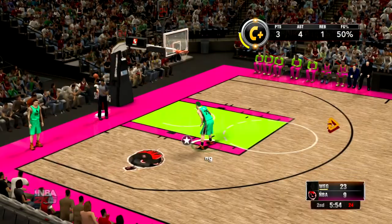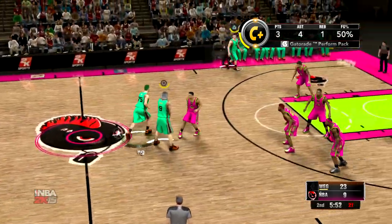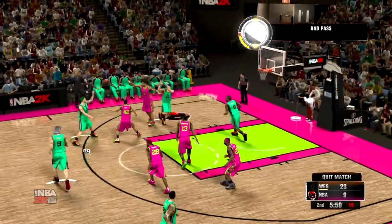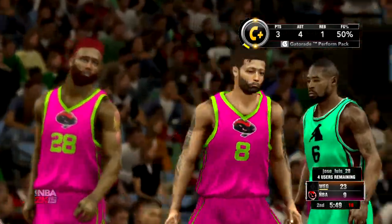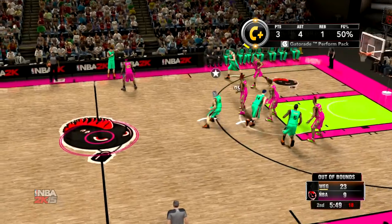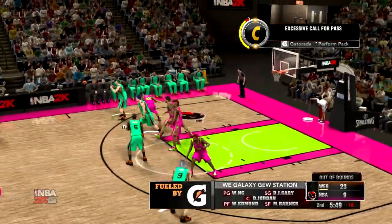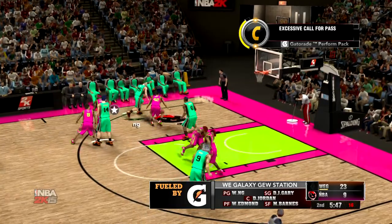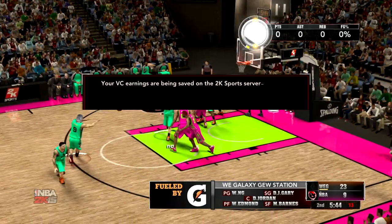Welcome back, folks. We'll see if we're in store for a more tightly contested quarter as we move here into the second. The defense has been key in building this lead — they've really clamped down hard. They've done a nice job, Steve. Challenging every shot — a hand up on every shot. DeAndre Jordan is out there with Rain Man. And there's Money. Then there's Zee. And it's Barnes at the small forward position.